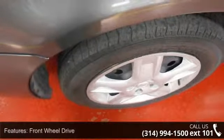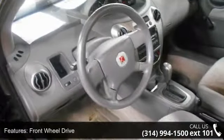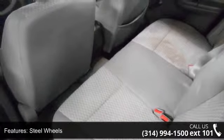Some of the top features included with this vehicle are front wheel drive, wheel covers, steel wheels, daytime running lights, bucket seats, power outlet, adjustable steering wheel, power door locks, telematics, and auxiliary audio input.